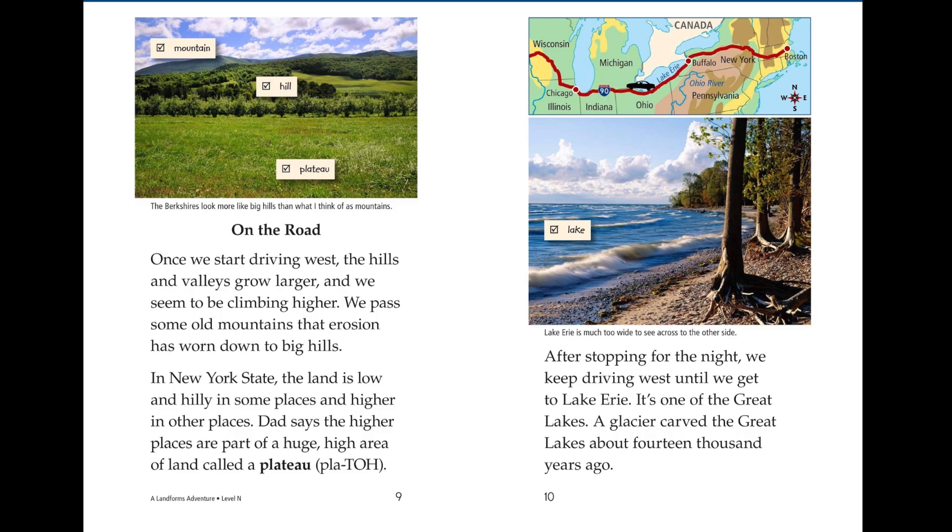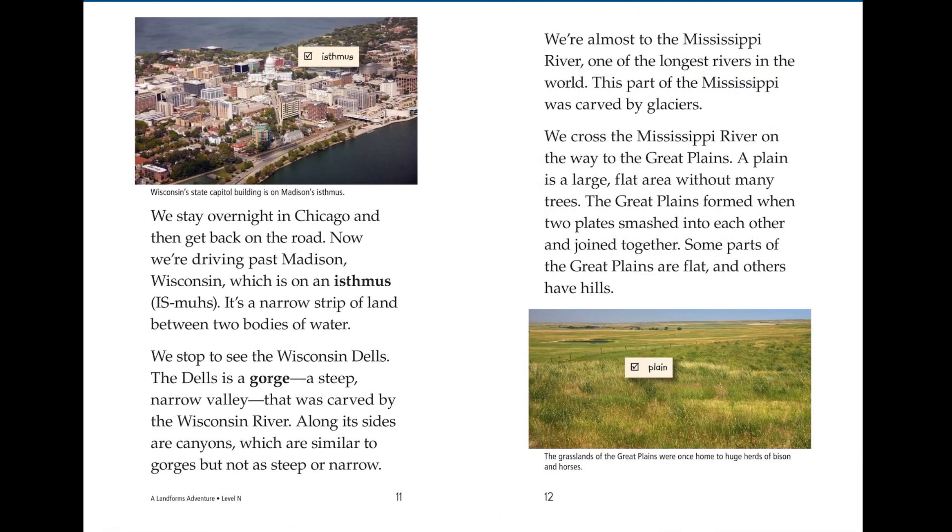After stopping for the night, we keep driving west until we get to Lake Erie. It's one of the Great Lakes. A glacier carved the Great Lakes about 14,000 years ago. We stay overnight in Chicago and then get back on the road.